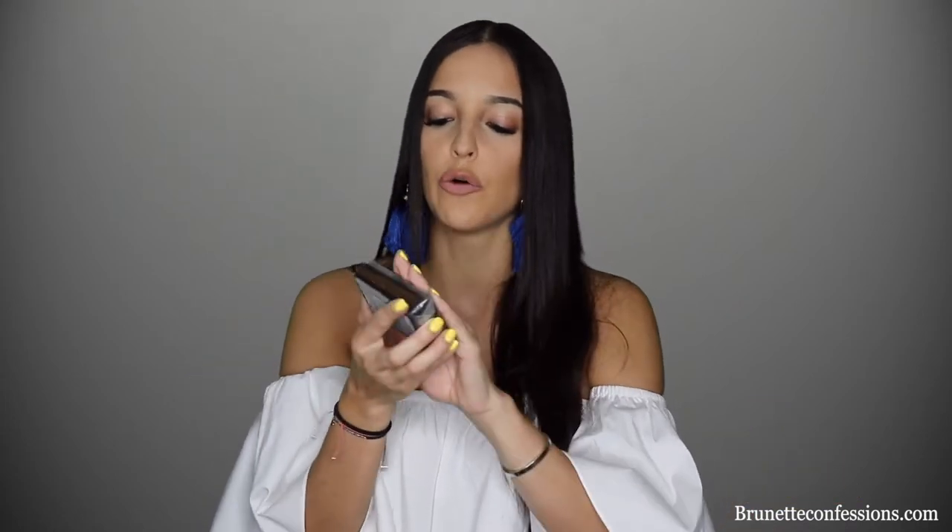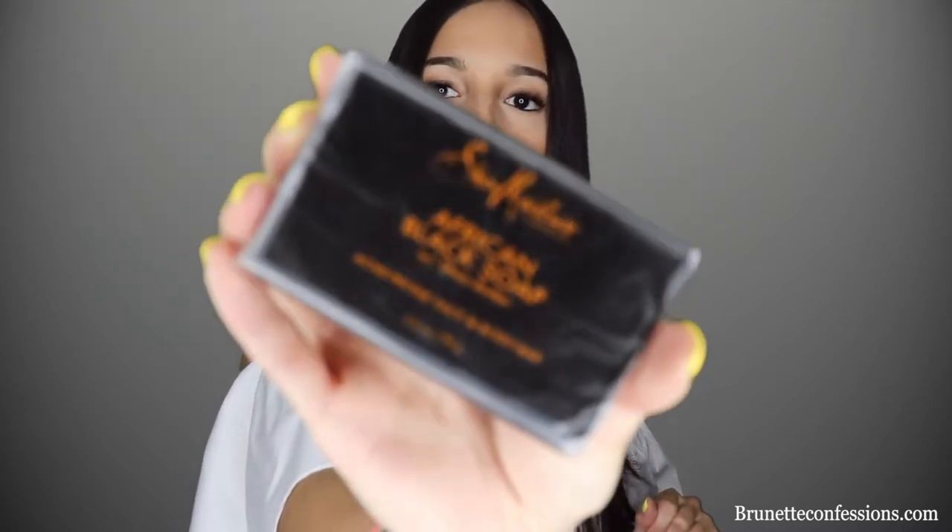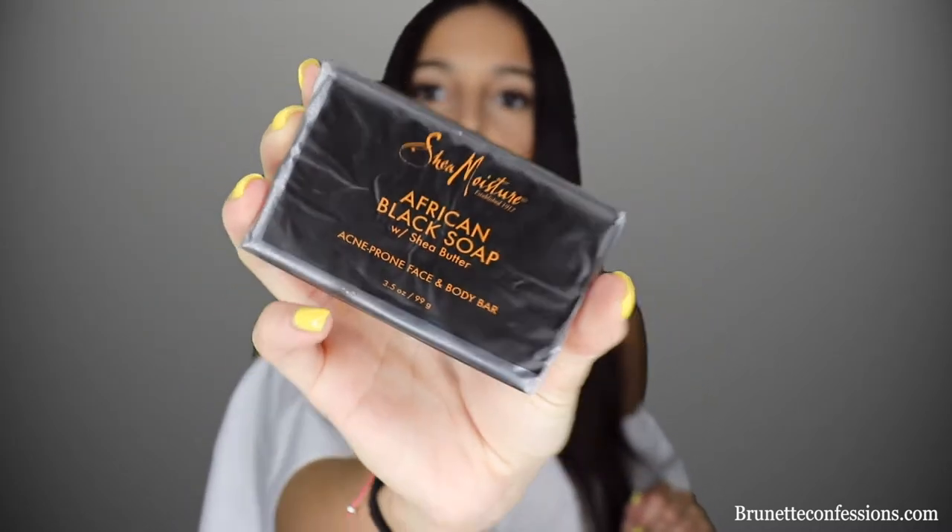For those of you who have no idea what this is and have never seen it before — this is African Black Soap with Shea Butter. It is from the brand Shea Moisture. Like my last review, this brand is amazing. This soap has changed my life. It says on the bottom: 'Acne Prone Face and Body Bar.' Let me give you guys a closer look.